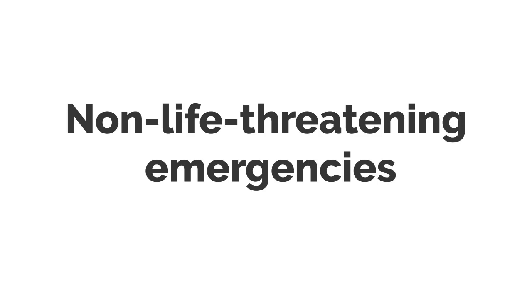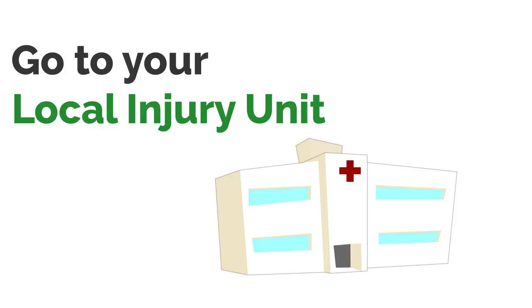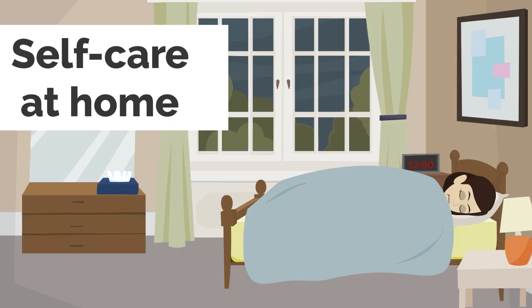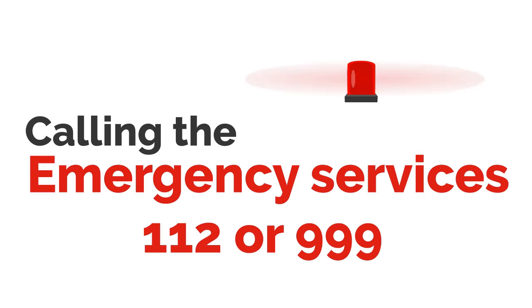If it is not a life-threatening emergency and urgent medical attention isn't needed, consider other options before calling 112 or 999. Consider visiting or calling your GP or out-of-hours doctor, going to your local injury unit, or making your own way to your local emergency department. Remember, arriving in an ambulance doesn't mean you'll be seen any quicker. Other options include self-care at home or talking to a pharmacist. Choosing the best service for your needs will ensure the ambulance service can respond to people who need the help the most.